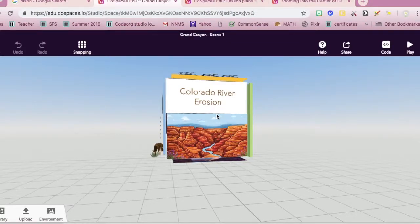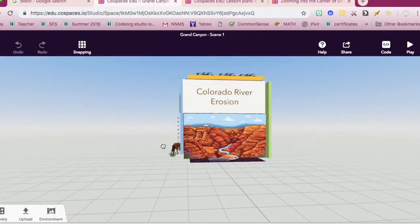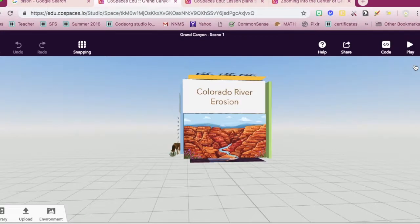Okay, it's Monday morning and I just want to show you this cool thing, this virtual reality thing. This is CoSpaces. This is a little report I did about the Grand Canyon. There's a tiny little bit of code which just plays the video, which you'll see. Let me just play it.